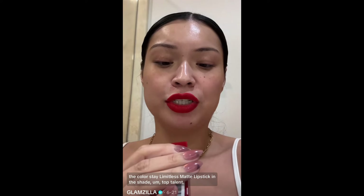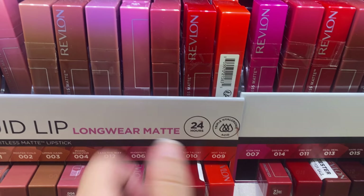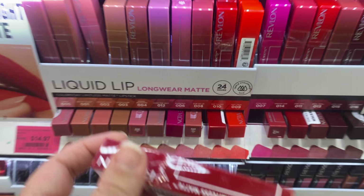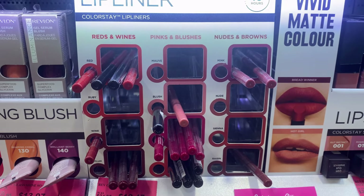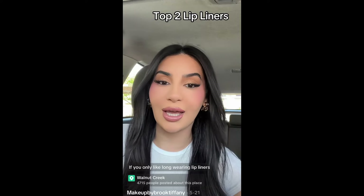The Color Stay Limitless Matte Lipstick in the shade 'Top Talent' — I'm really excited to try this one because I've tried the brown and pink and I'm so in love with them. They're so long lasting. For lip liner, I cannot do a video without it. I've chosen the Color Stay Long Wear Lip Liner — super popular among makeup influencers.